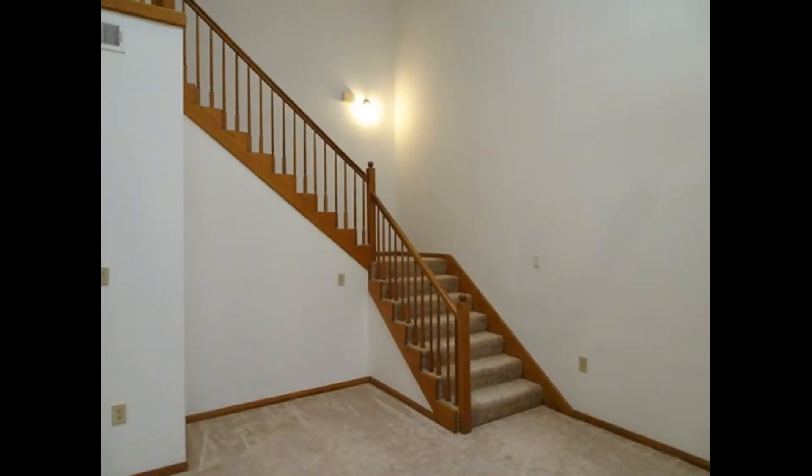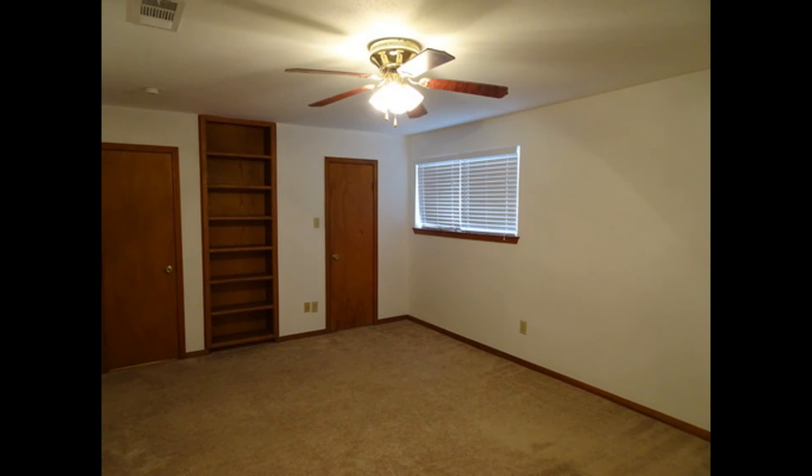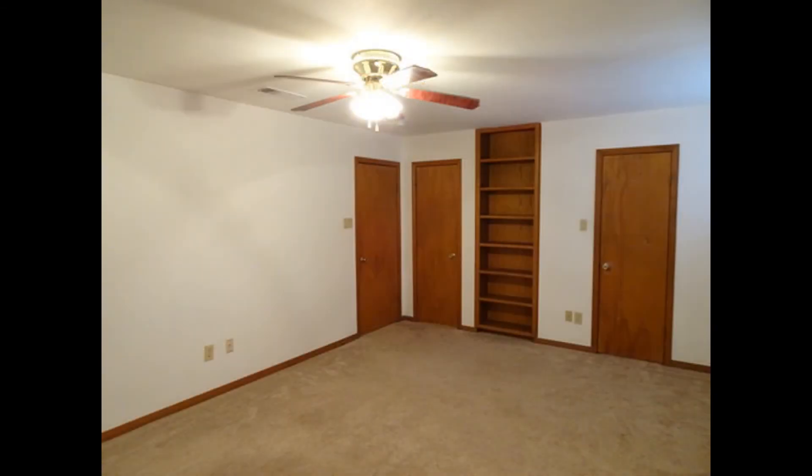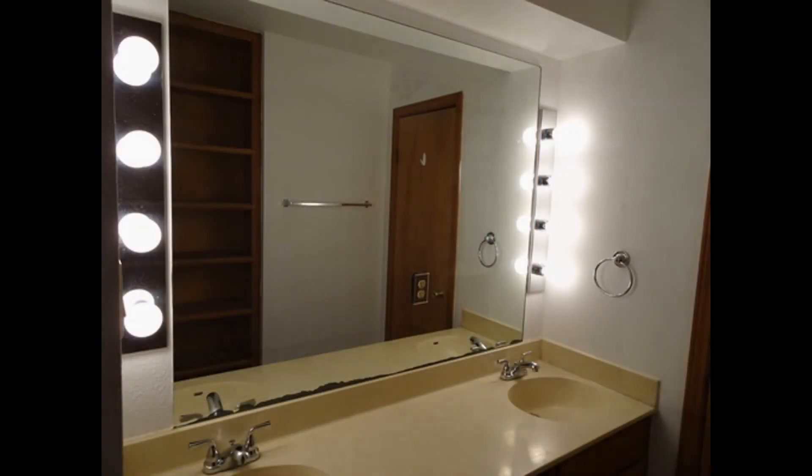You will also find tons of natural wood shelving, as well as both bedrooms and bathrooms on the second floor. This split plan features a large master suite with built-in shelving, a huge walk-in closet, master bath with a wonderful garden tub, and vanity sinks.